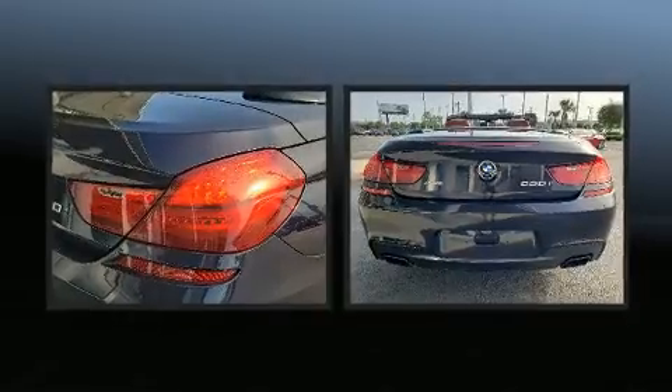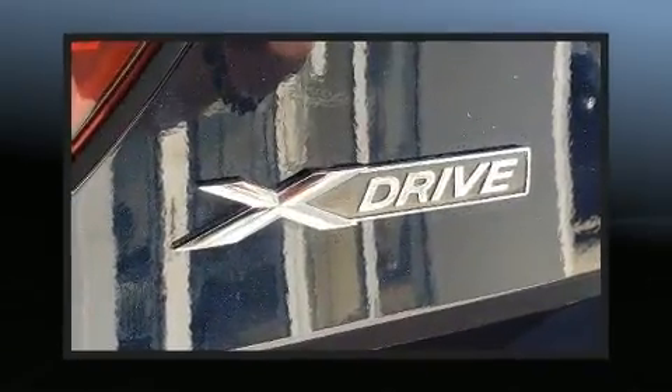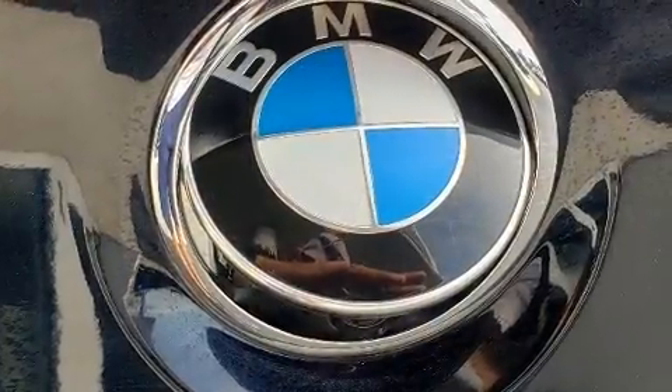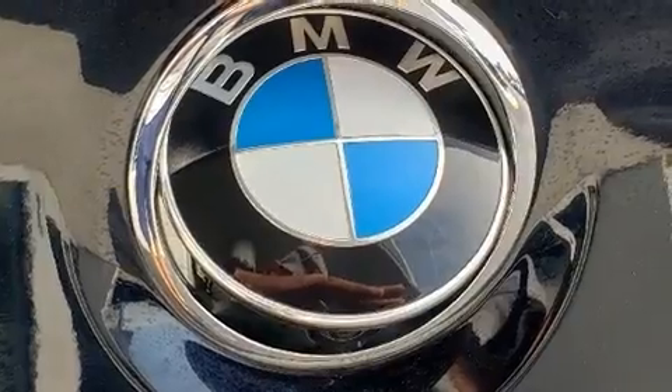Premium sound drives 12 speakers, providing you and your passengers a sensational audio experience. Sophisticated all-wheel drive technology maintains a firm grip on the road.